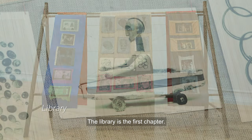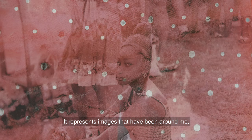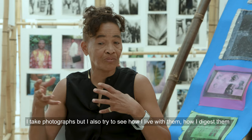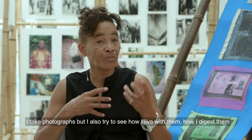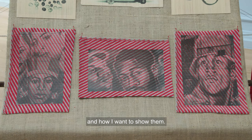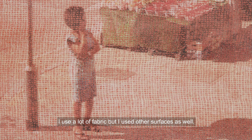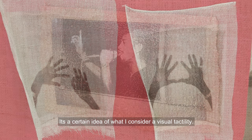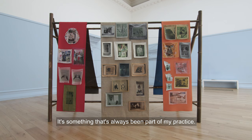The library is the first chapter. It represents images that have been around me, whether they are in my studio or things that I've seen. I take photographs but I also try to see how I live with them, how I digest them and how I want to show them. I used a lot of fabric but also other surfaces — it's a certain idea of what I consider a visual tactility. It's something that's always been part of my practice.